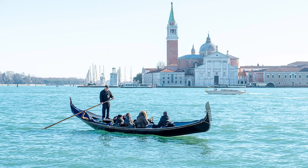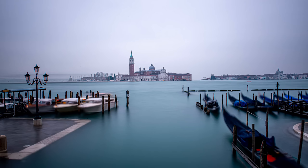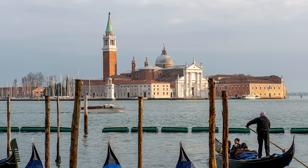Every day you get to row past one of my favorite churches, San Giorgio Maggiore — the 16th century Benedictine church designed by Andrea Palladio. There has been a church on this island since 790. The church was being rebuilt in 1566 under the direction of Palladio, but sadly he died before it was completed, and this beautiful white facade was only completed 30 years after his death, in 1610.